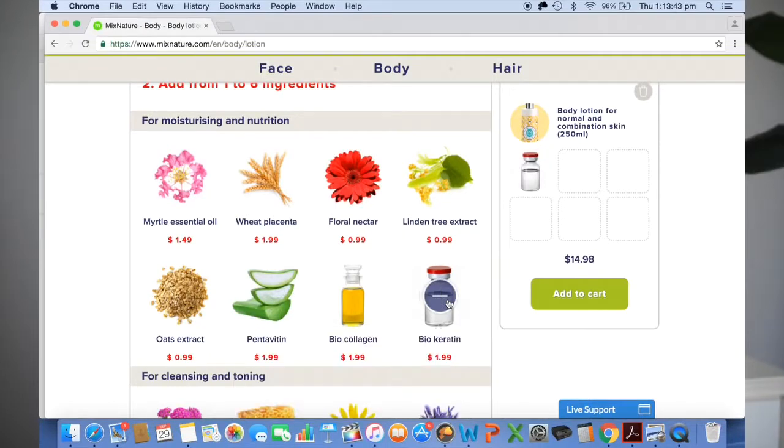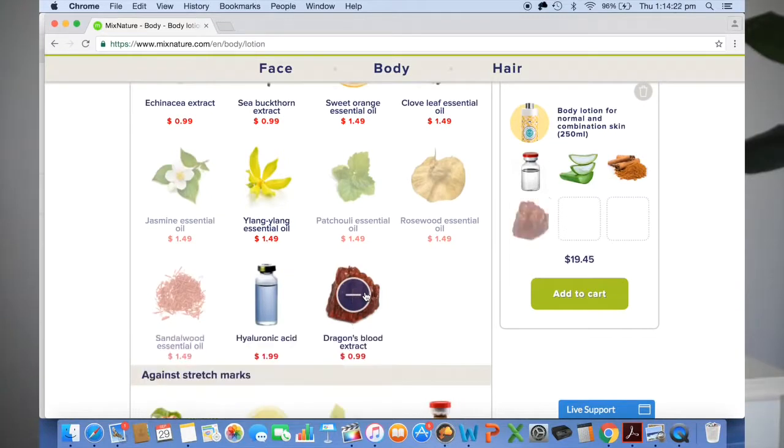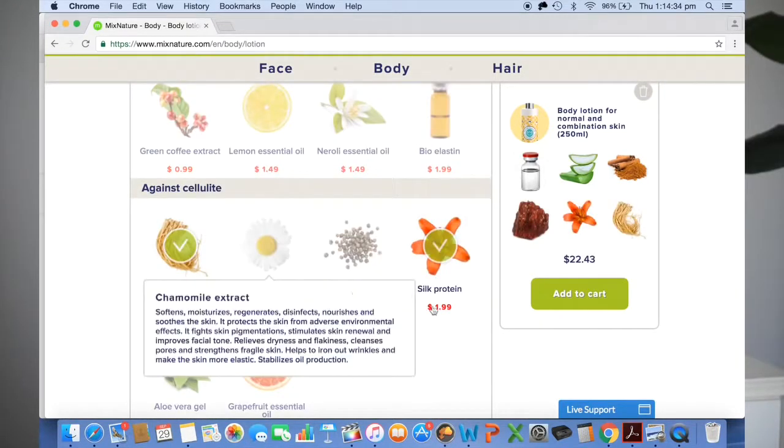Ending with my absolute favourite product of this haul: my body lotion. Picking the normal combo base, I included biokeratin, pentavitin, cinnamon, dragon's blood, silk protein, and ginseng.